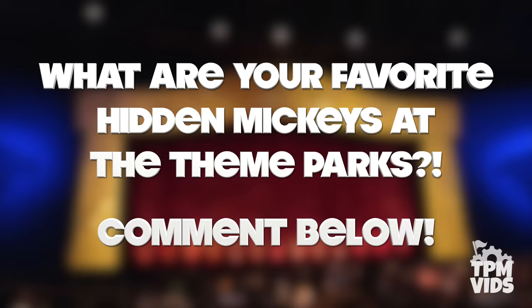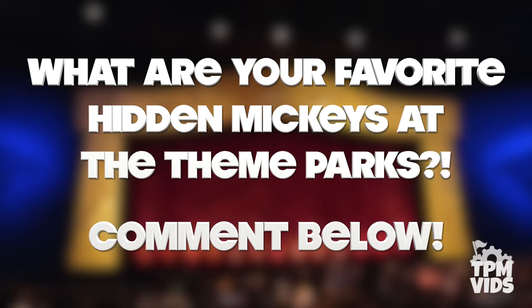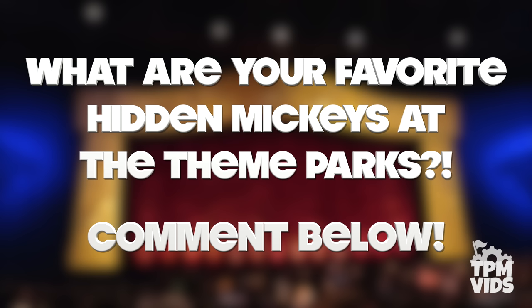So what are some of your favourite hidden Mickeys around the Disney theme parks? Were any of the ones mentioned in this video ones you hadn't heard of? Leave a comment down below to start a conversation and don't forget to hit that like button if you enjoyed the video.